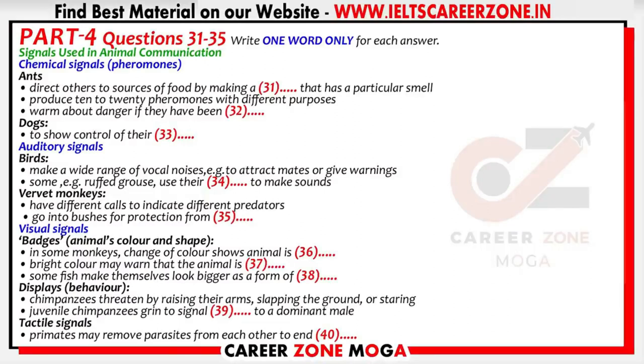The fourth category of signals is tactile cues, and of course these are only possible if the animals concerned are in close enough proximity to touch each other. Many primates, such as chimpanzees and baboons, engage in social grooming, removing skin parasites from each other and cleaning wounds. This helps to reinforce cooperation within the social unit, and in some species it's also a way of communicating a wish to resolve conflict. Grooming isn't limited to primates. It's carried out by some species of birds, bats, insects, and other animals too. That is the end of part four.